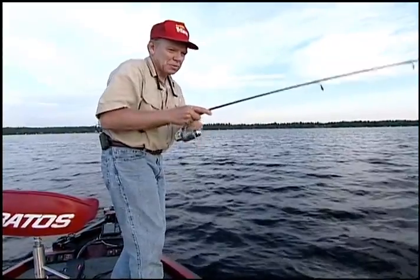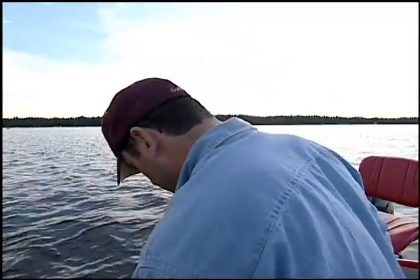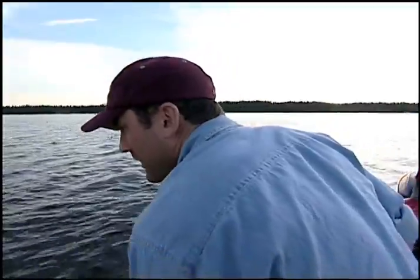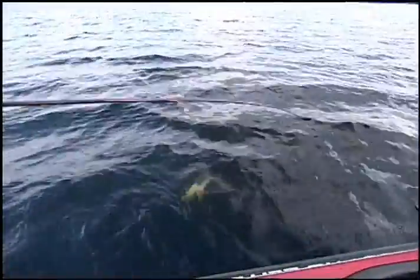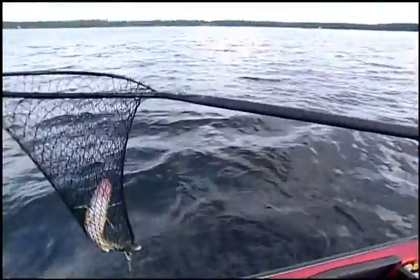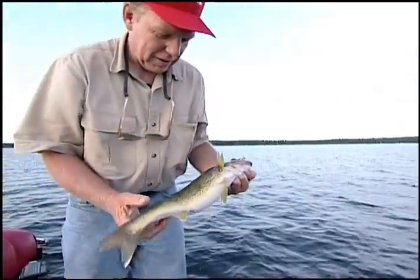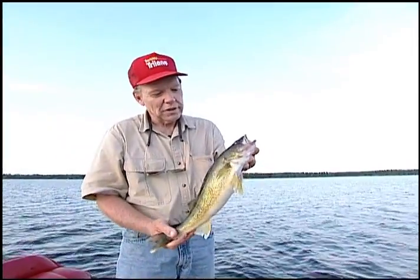Got another one — looks a little nicer. It went under the boat but we got him. That's a better-sized fish — a nice one. Pretty fish; real typical stocked walleye lake fish right there.